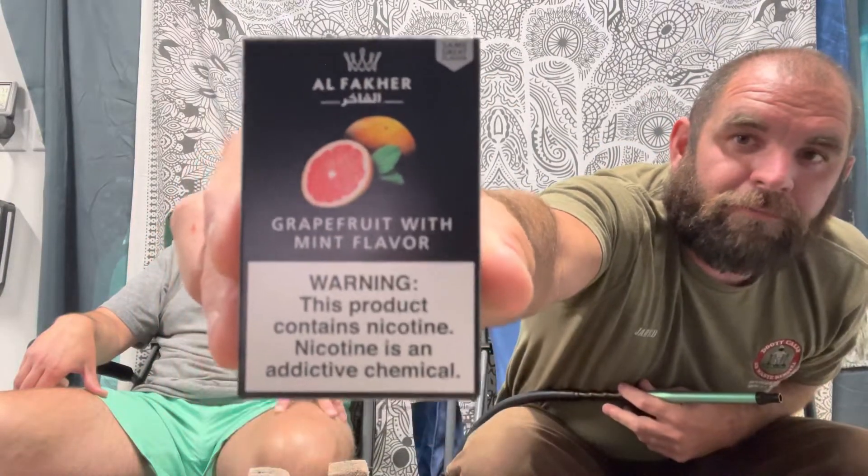There you go — grapefruit with mint. Check it out guys. Also check out our other playlists, let us know what you think and if there's anything we need to improve on to make our videos better. Go out and pick up some grapefruit and mint and give it a shot — or just grapefruit on its own, because it's good. All right, we'll see you guys on the next one — until then, keep smoking!